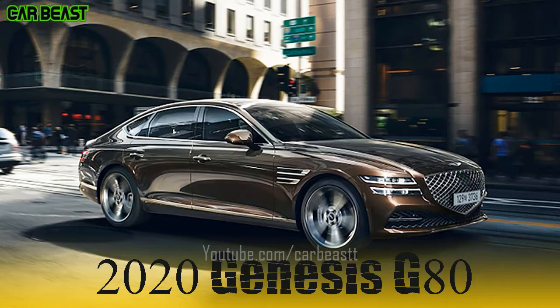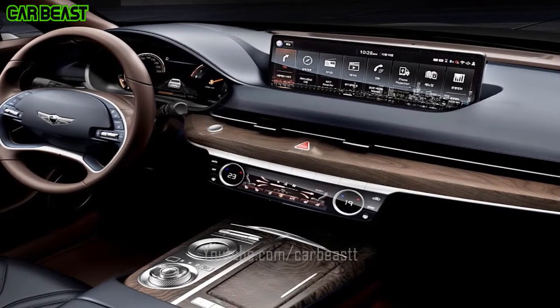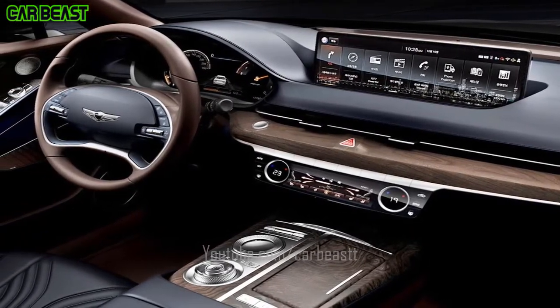Full LED Rear Combination Lamps — rear combination lamps feature classical volume harmonized with delicate, intricate graphics to render a modern yet elegant posterior image.